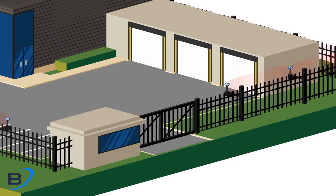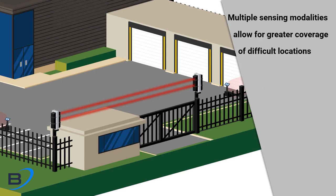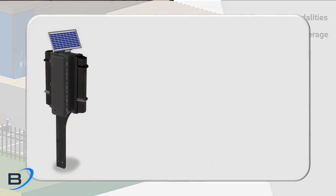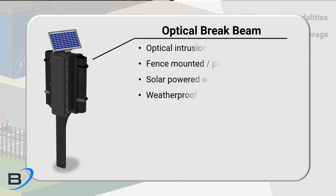Implementing a multitude of sensing technologies allows for greater flexibility in covering difficult and unique locations. The Argus optical brake beam sensor provides precise long-distance line-of-sight coverage in areas not well suited for RF.